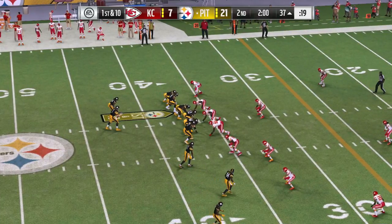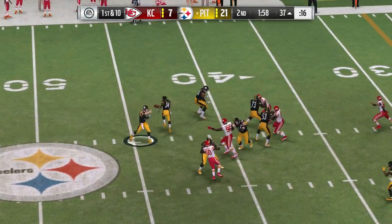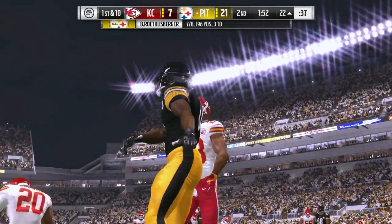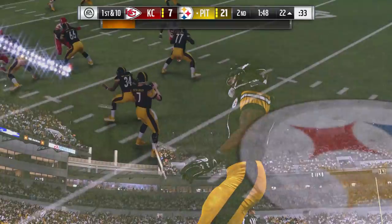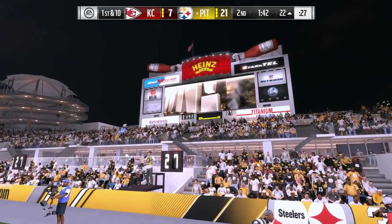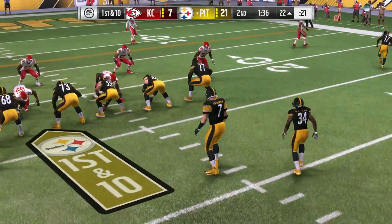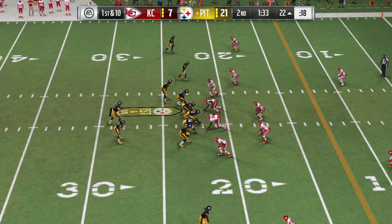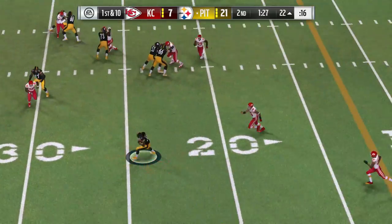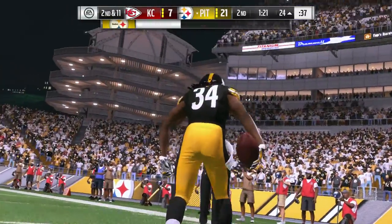Roethlisberger on first down — Wheaton with a catch right side, brought down but not before they're inside the 25. You want receivers who can play out wide, who can not only get open but when covered, can uncover themselves downfield and create catches. Roethlisberger on first down — he's going to leave this for his running back. It's complete, but he'll lose yardage and be backed up to the 24. A loss of a yard, second down.